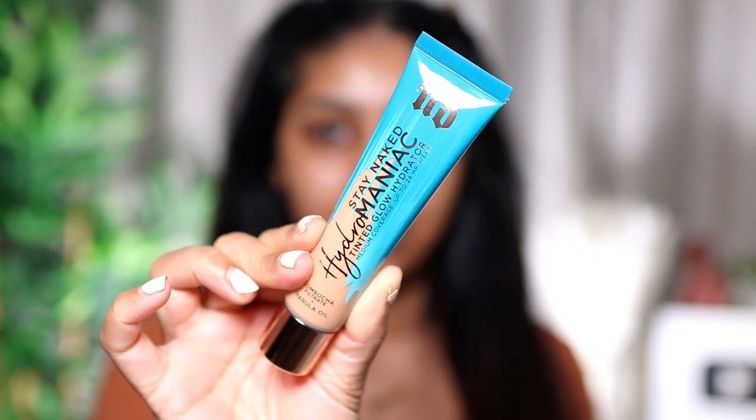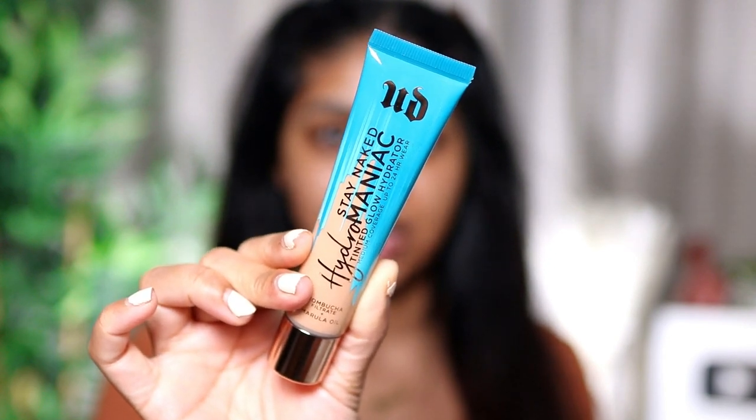I'm trying not to put heat on my hair so we're dealing with this kind of hair for now. Here's a close-up of the tube — I love the tube, it's so pretty. Love Urban Decay packaging.